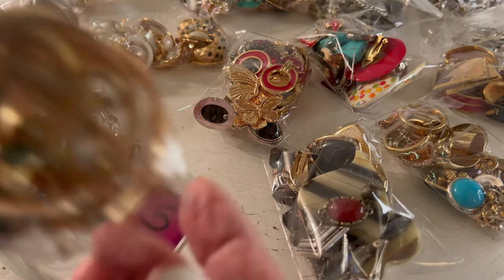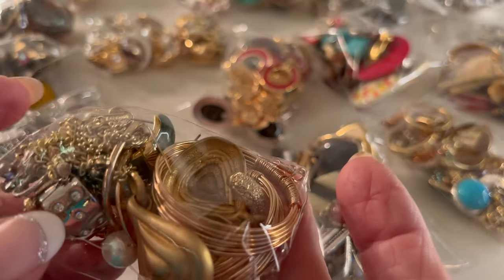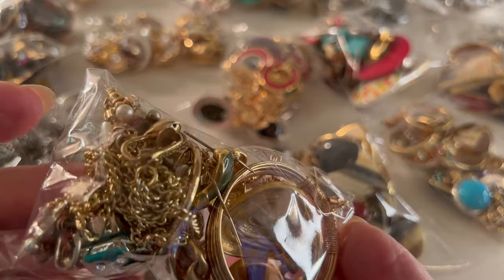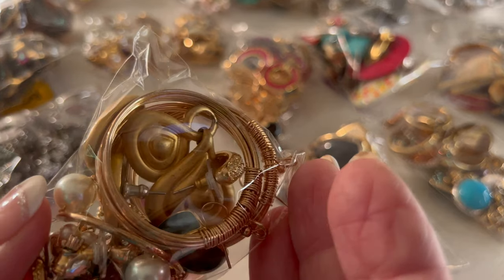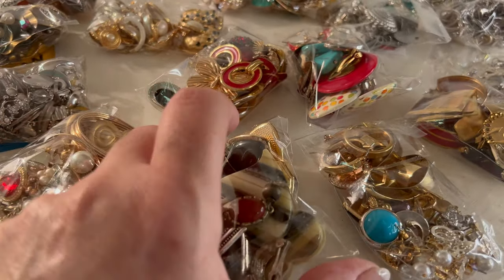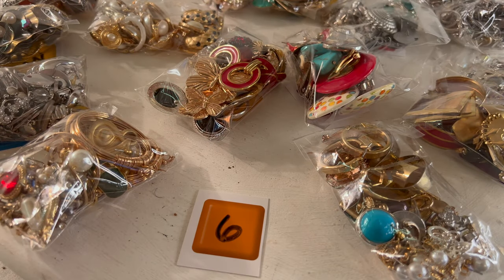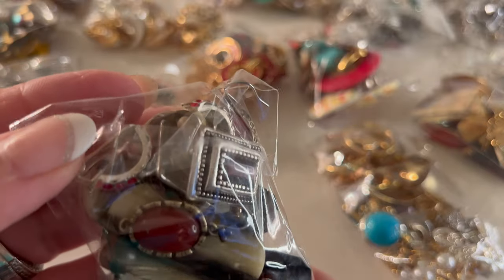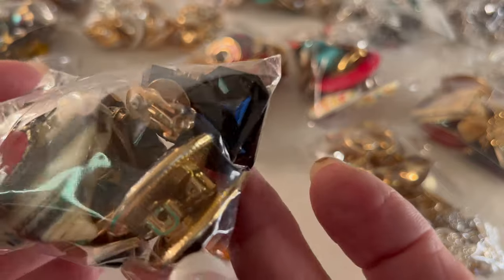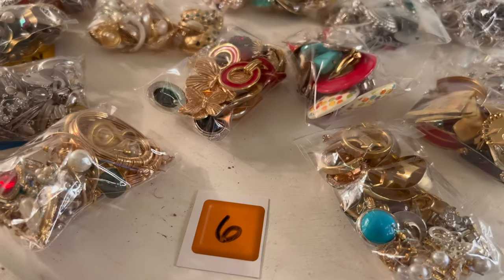Next we have pouch number five. Number five has a nice assortment. If I see any signed pieces, I'll try to point them out to you. That one is pouch number five. Here we have pouch number six — very art deco, very pretty. We're losing an earring out of this pouch, let's tuck that back in — they're really packed. We're losing one of those little red ones. These are very interesting; I don't know what material those are, but they're really cool. That one is number six.